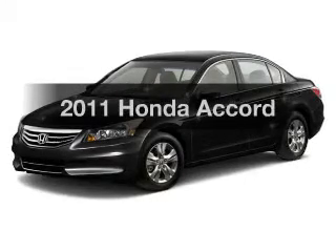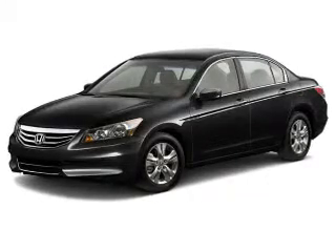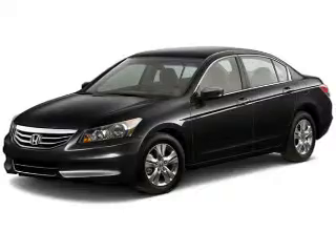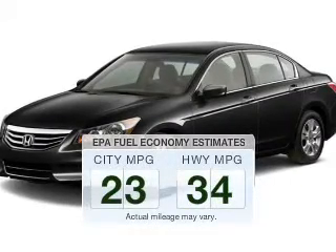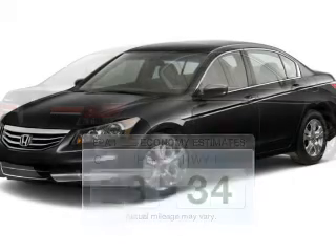Check out this 2011 Honda Accord. Travel the roads in style and comfort in this great vehicle. Low emissions and the good fuel economy offered in this vehicle are important to you and to the environment.